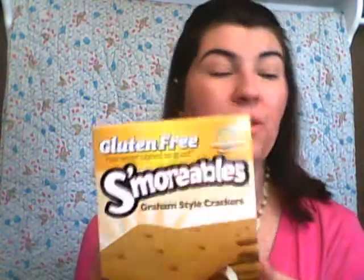Everybody's got to have a little sin food, I guess. This is the gluten-free S'morables Graham style crackers — great for s'mores or anything that needs a cookie crumb bottom. I haven't found a gluten-free pie crust I like, so if I need to make a berry pie or cheesecake to take somewhere, these work really well. I highly recommend these. This is one of the things my family has actually said they like better than the gluten version.